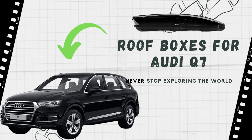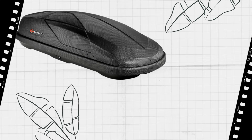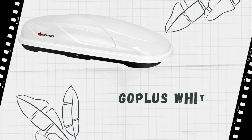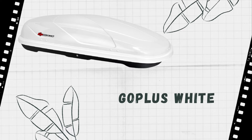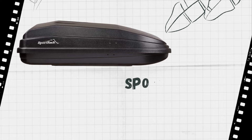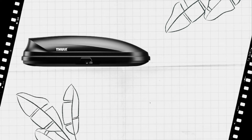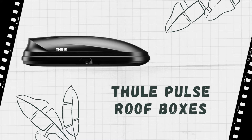Finding a roof box for your Audi Q7 is a challenging job for most people because roof boxes have a variety of dimensions and designs. You will need to make sure that the roof box you choose is suitable for your car. You can check out our website and see what we have. We have a variety of different sizes and designs for the Audi Q7, so you are bound to find one that suits your needs.